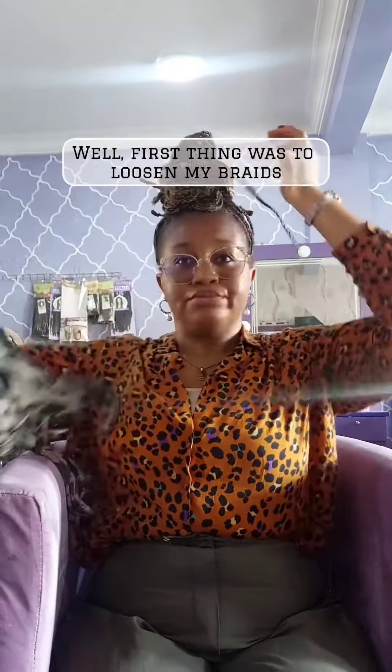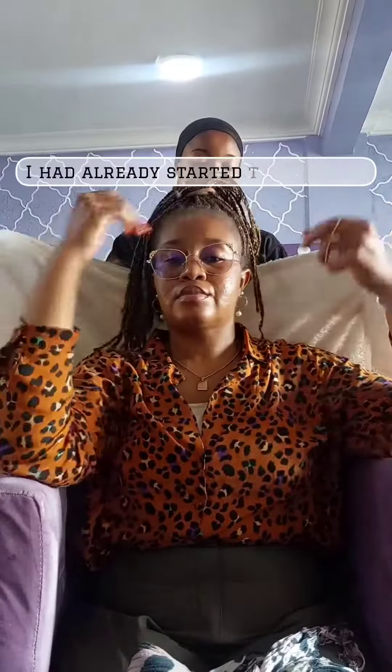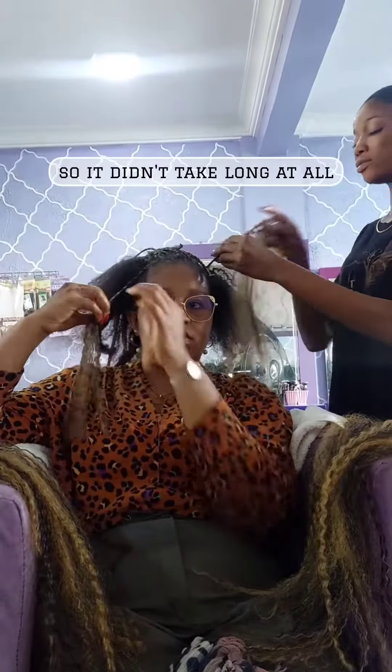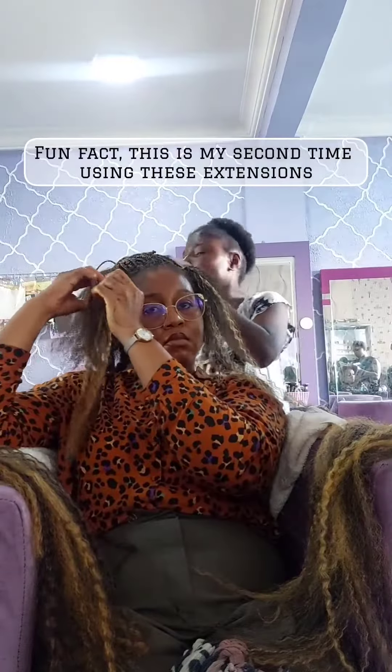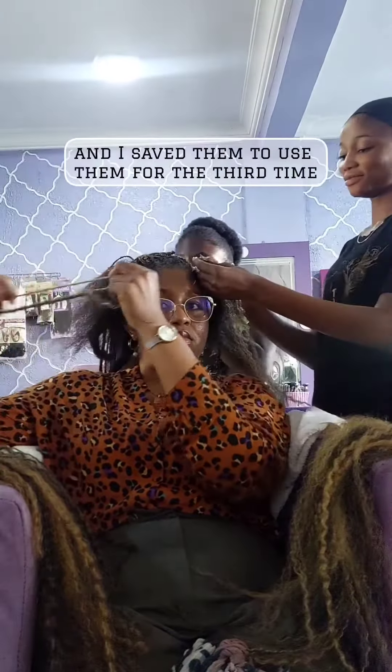First thing was to loosen my braids. I had already started to loosen it so it didn't take long at all. This cost me 1,000 Naira. Fun fact, this is my second time using these extensions and I saved them to use them for the third time.